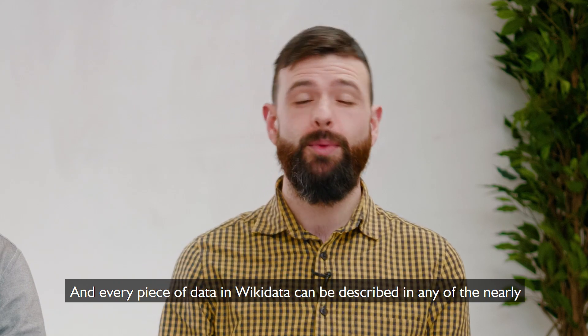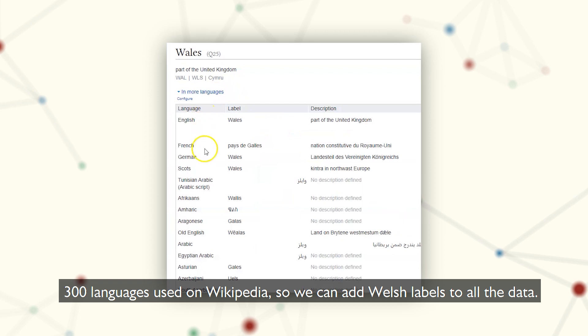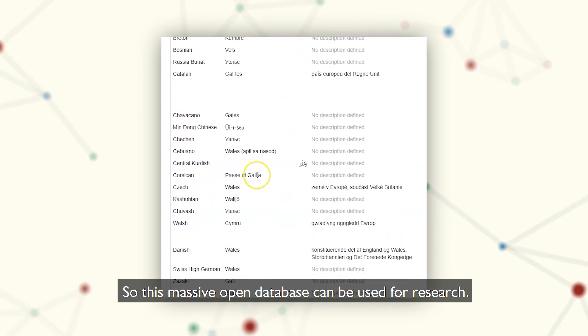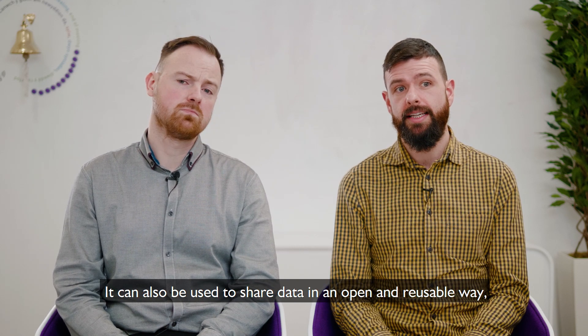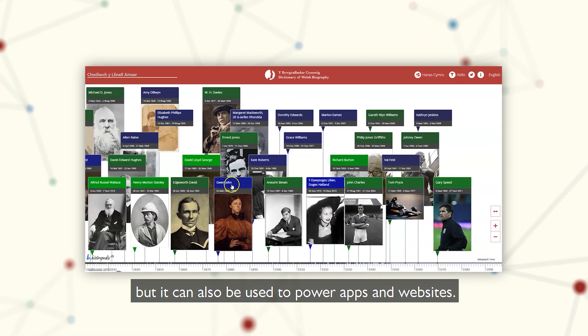Every piece of data in Wikidata can be described in any one of the nearly 300 languages used on Wikipedia, so we can add Welsh language labels to all the data. This massive open database can be used for research, and it can also be used to share data in an open and reusable way.